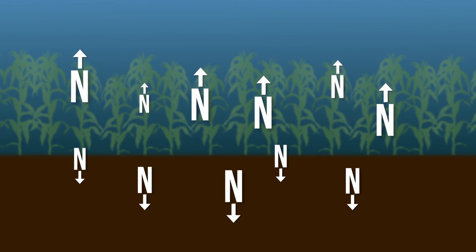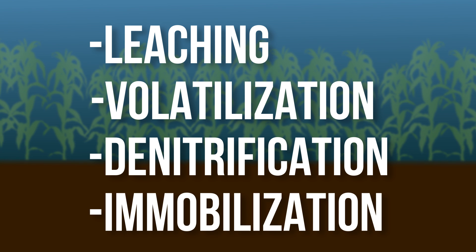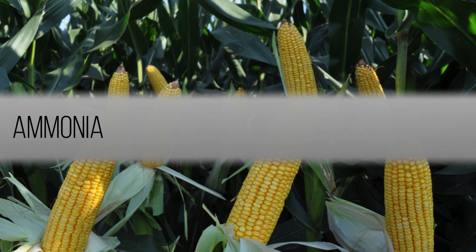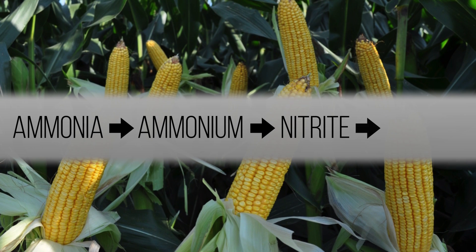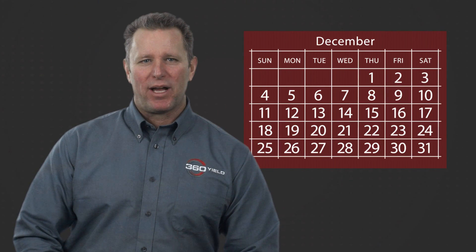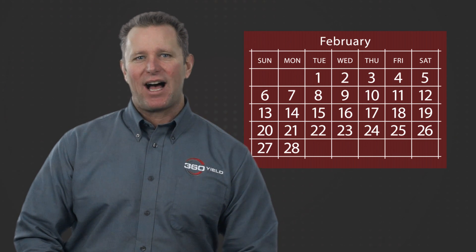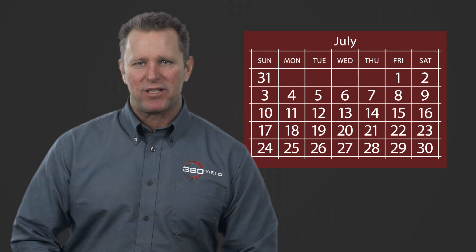We lose nitrogen or access to our nitrogen in four basic ways: leaching, volatilization, denitrification, and immobilization. Corn uses nitrogen late in the season for grain fill. All the forms of nitrogen we use move through various forms including ammonium nitrate, ultimately ending up in nitrate, which is plant available. Each form at certain temperatures and moisture levels is susceptible to one of these four losses. So if I apply my nitrogen in November and my corn plants use the bulk of it in July, there are seven months of unpredictable temperature and moisture events that could erode my supply.